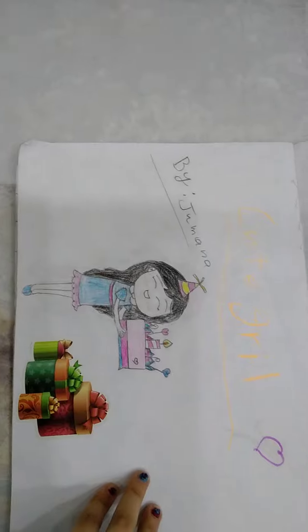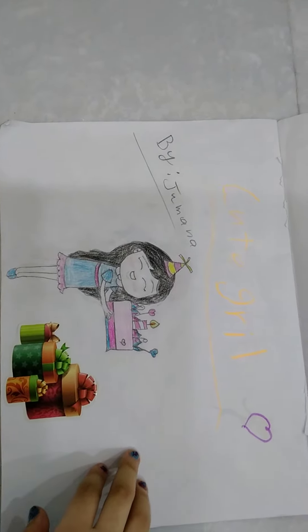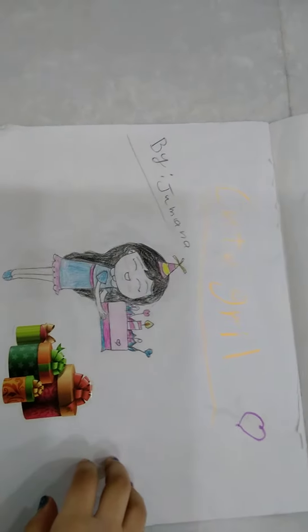And then we have this one. It's a girl and she has a big cake. And it says cute girl.